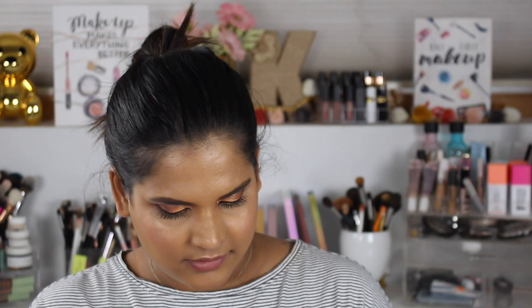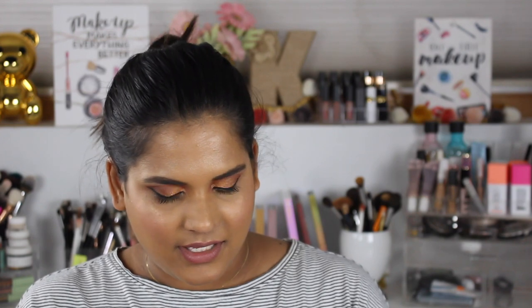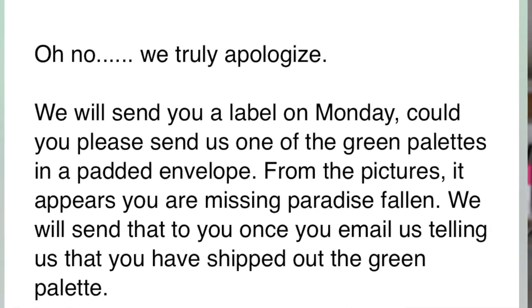Oh no — they sent me two of the same palette! Did I do that on purpose? Shoot. I am not a happy camper right now. I was so excited to swatch them all for you, but I think I'm missing the purple palette. Basically, I ordered the bundle not including the box — I'm going to have to email them. It's so frustrating.